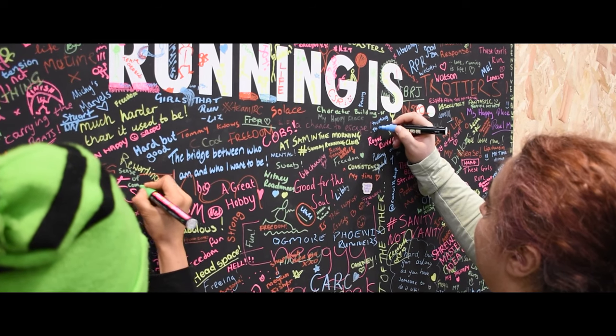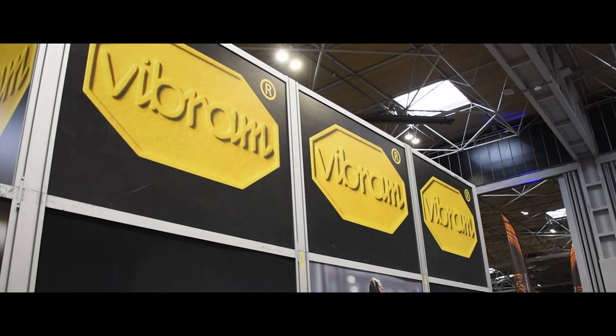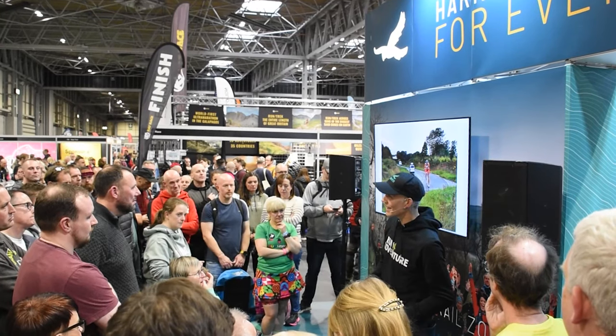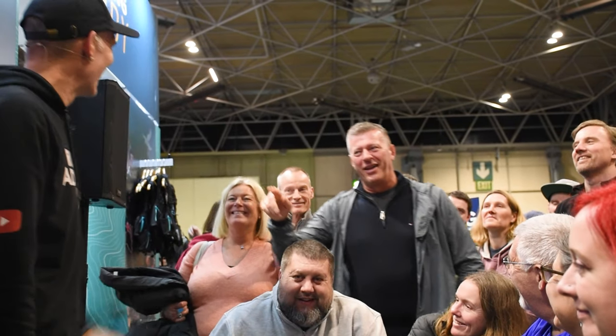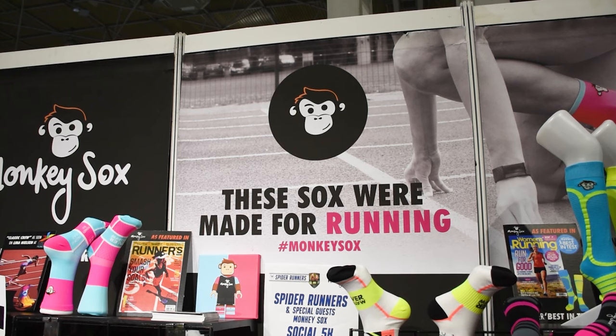As the show draws to an end, there's one more exhibitor to visit. I've been coming to the running show for the last three years and I've always walked past this stand with really colourful running kit on and always been a bit intrigued. I heard they had a very interesting story. I'm here with James from Monkey Socks — welcome to the channel.